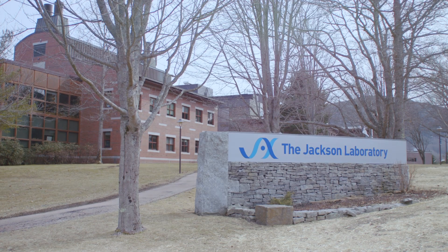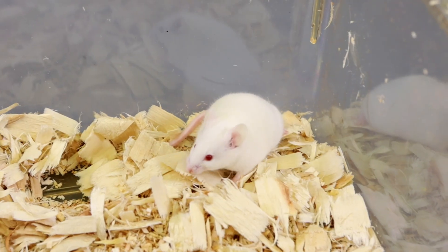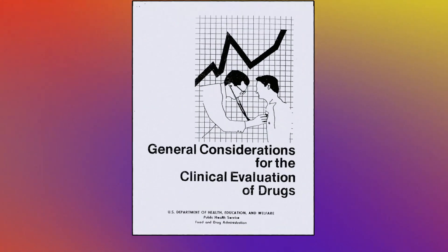Jackie White is a researcher at Jackson Laboratory, one of the world's largest suppliers of lab mice. To date, two dozen Nobel prizes have been awarded for research using Jackson Laboratory mice. In the U.S., about 95 percent of mammals used in biomedical research are rodents because they're very similar genetically to humans. If we don't get it right at the beginning of the pipeline, what's going to filter down are drugs that aren't fit for purpose.